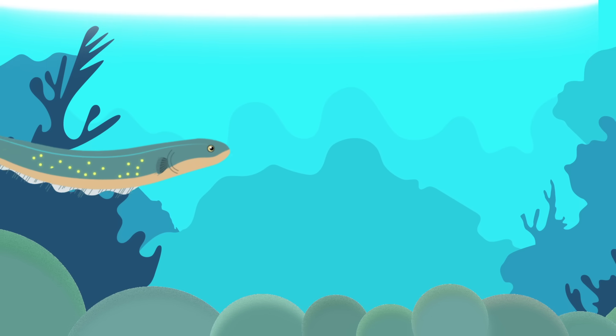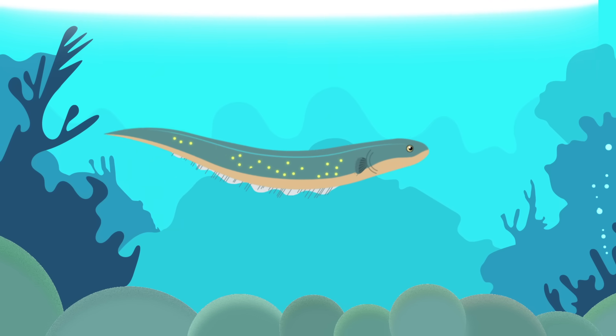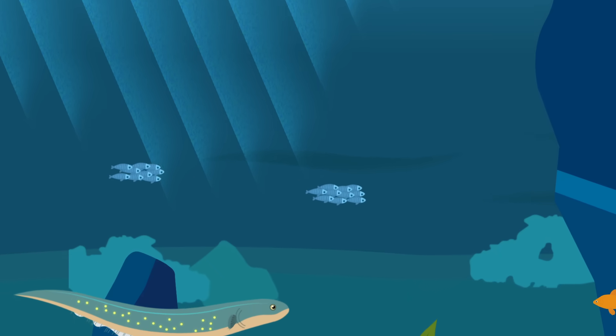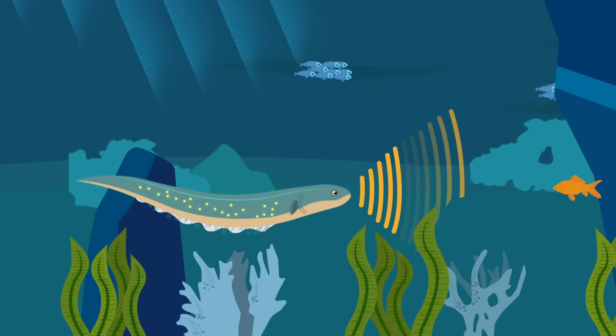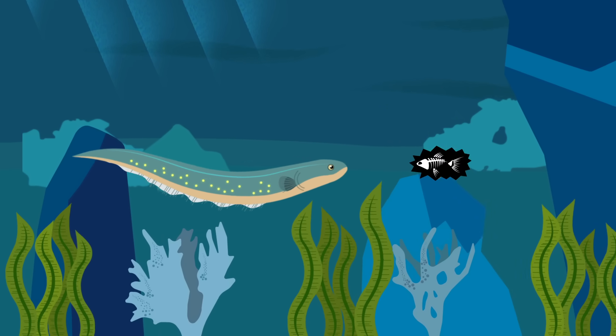But fish using electricity is more common than you might think. And yes, electric eels are a type of fish. Underwater, where light is scarce, electrical signals offer ways to communicate, navigate, and find, plus in rare cases, stun, prey.